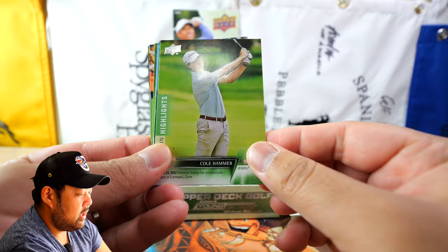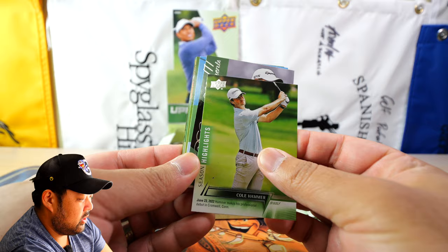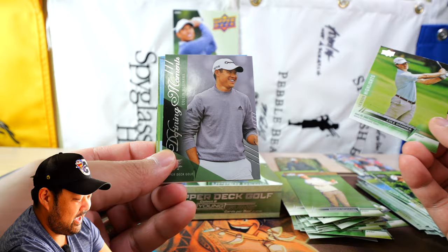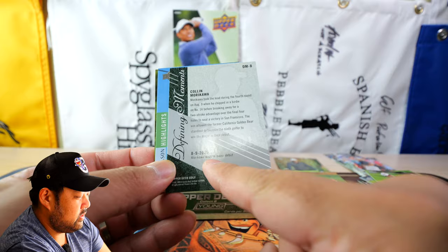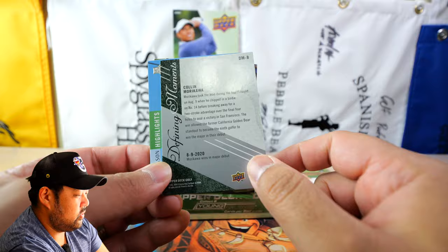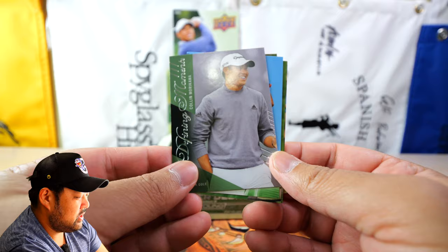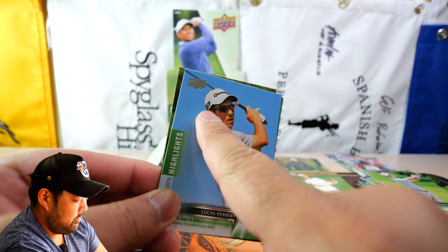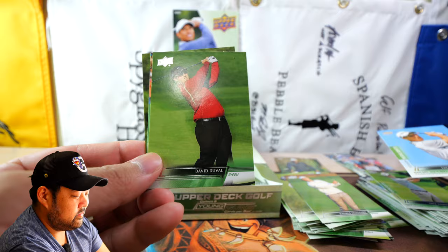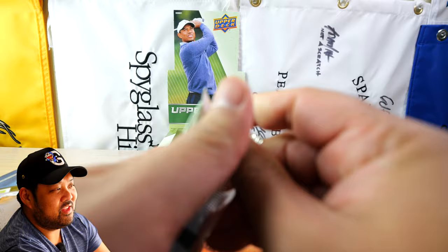Still looking for that Victor Hovland Young Guns. We have a Defining Moments card here — one in every 16 packs, so about once in every couple of hobby boxes. This is Colin Morikawa — Upper Deck Golf Defining Moments, Morikawa Wins a Major Debut. It's highlighting his Harding Park victory on August 9th, 2020. They can't use the major name, so they just say 'victory in San Francisco.' Lucas Herbert behind it — look at that old M3 hat. Also David Duval, Cory Connors, and Cameron Tringale.